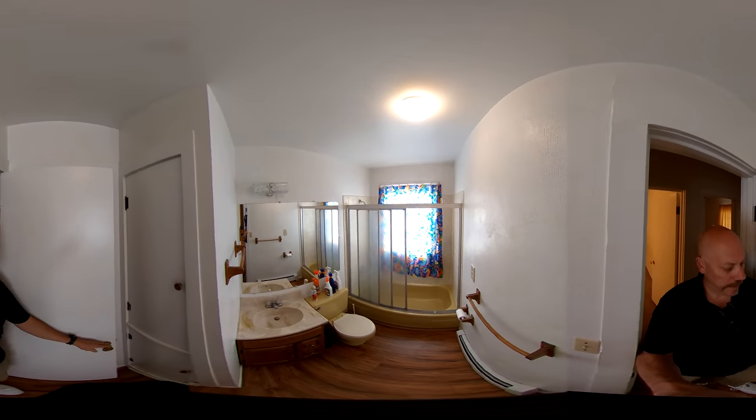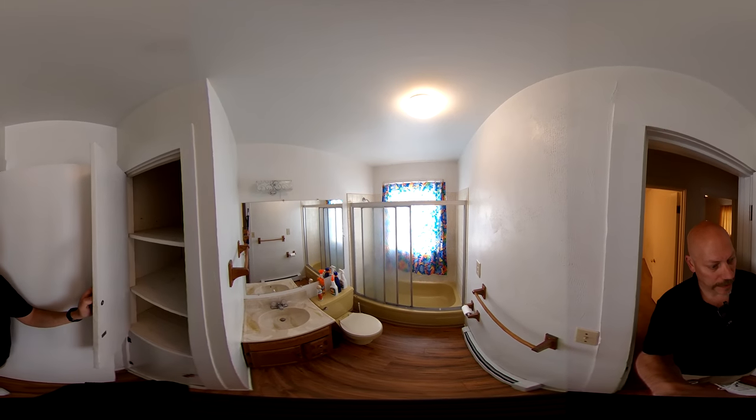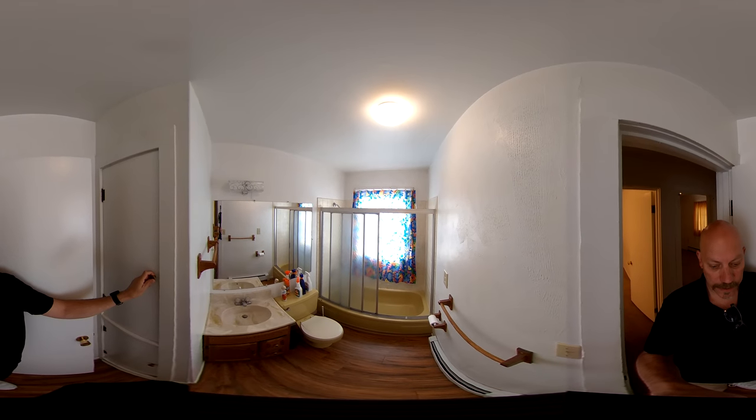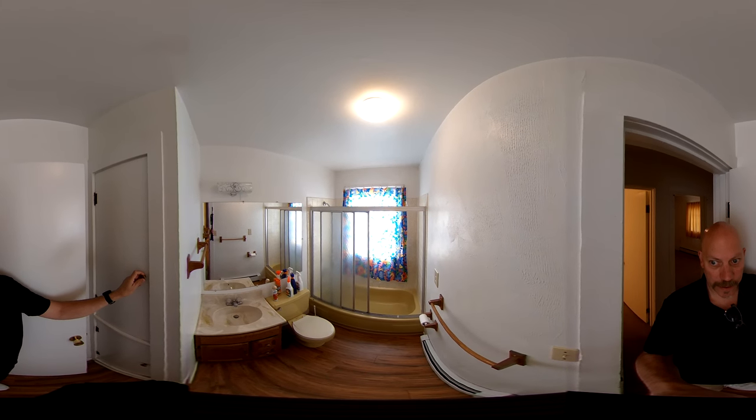Here we have the bathroom. You've got some built-in storage cabinets for linens and things, a small vanity, and a tub-shower combo.